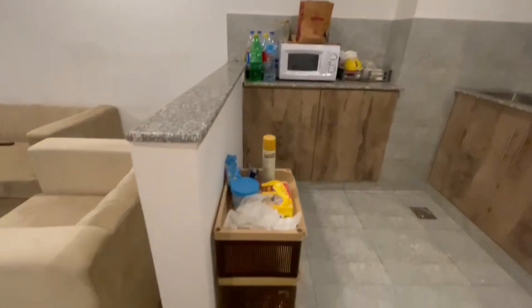Now let's go to the other bedroom. If you have seen it from behind, you can also see the kitchen. The kitchen is installed.